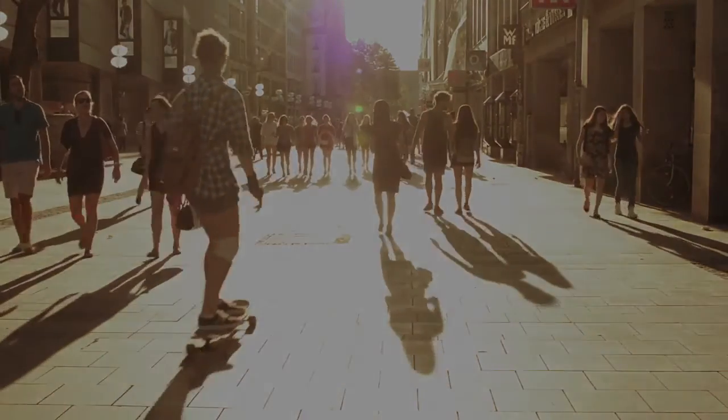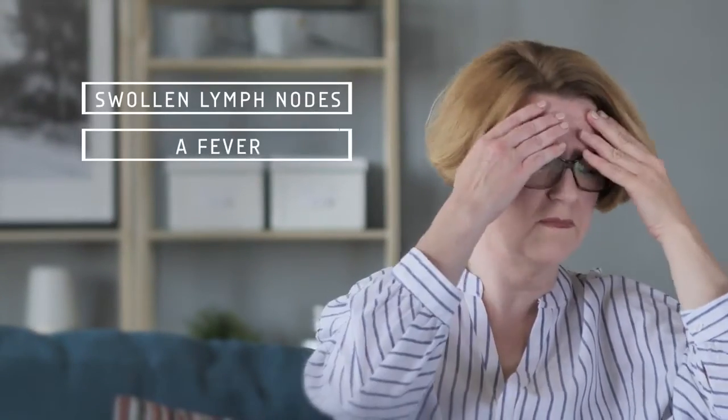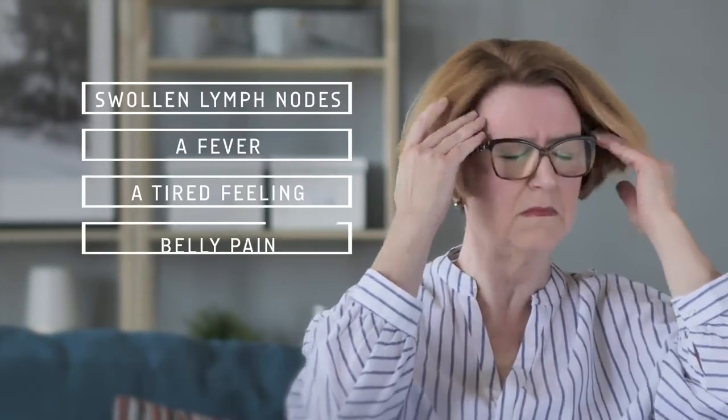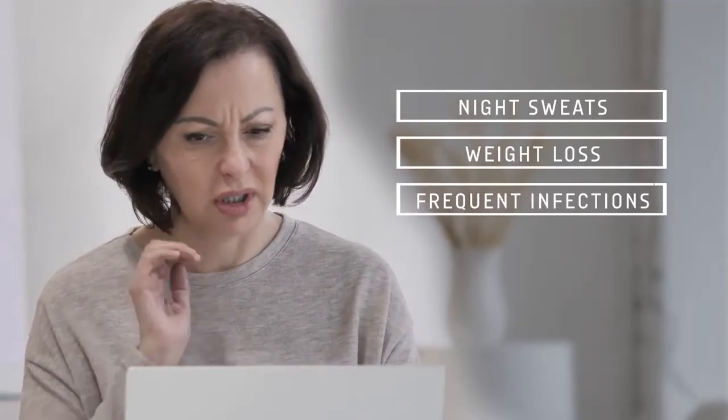CLL gets worse slowly, and many people don't have symptoms at first. Over time, you could have swollen lymph nodes, a fever, a tired feeling, belly pain, night sweats, weight loss, or more frequent infections.